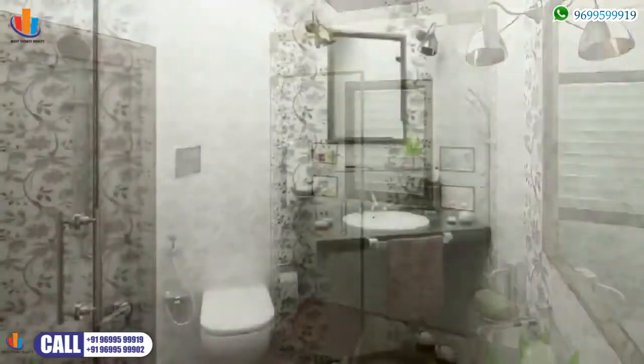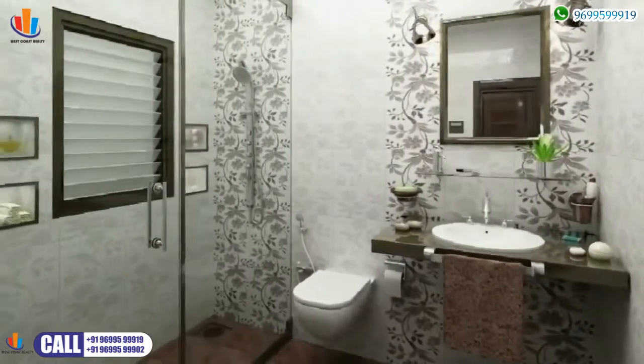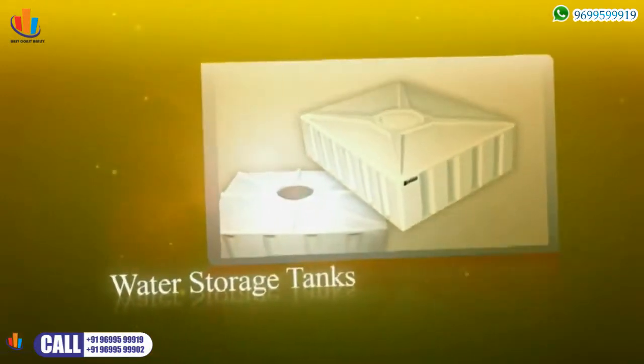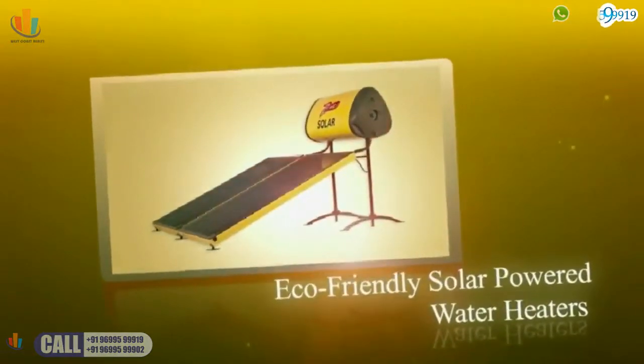The bathroom is tastefully decorated with the finest fittings, superior quality sink, hand shower and overhead shower. Water is never a concern here, as water storage tanks are installed in the loft of every flat. With eco-friendly solar-powered water heaters, hot water is no problem.